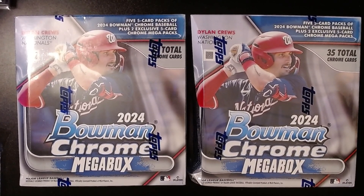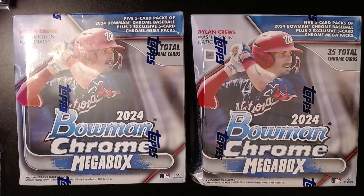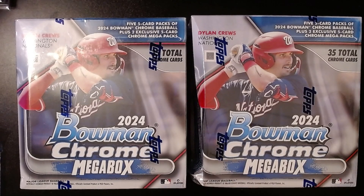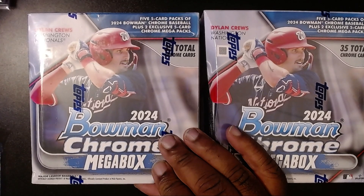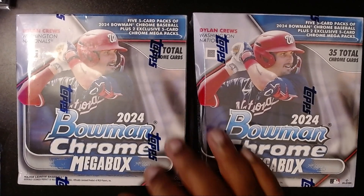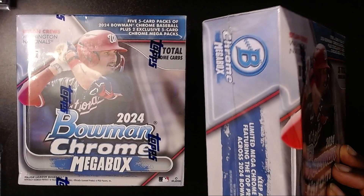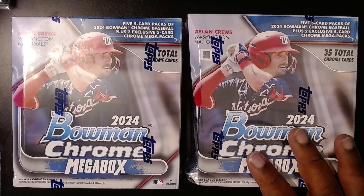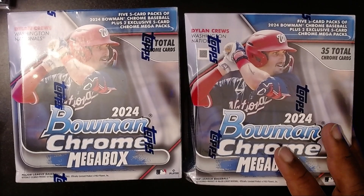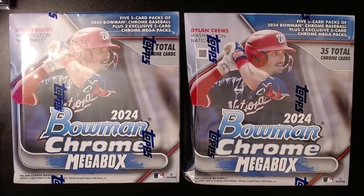Hello folks, hope you're having a wonderful day. It's finally here — we have the 2024 Bowman Chrome megabox. There's a lot of guys in here: Paul Skenes, Jackson Holliday, Jackson Churio, and a lot of good prospects and rookies. I was really looking forward to finding these. I went to Walmart this morning, saw them on the shelf, and it took everything I had not to buy more. I only bought two boxes. These were $45 a box, so a little over a dollar a card, but there's a lot of potential here.